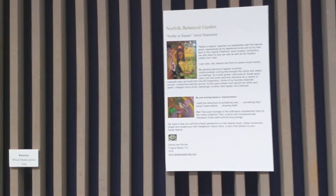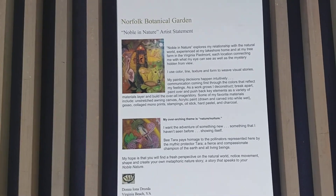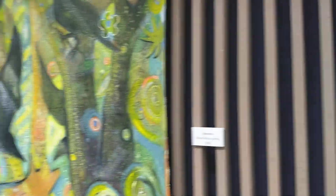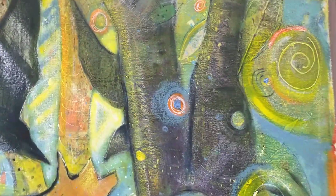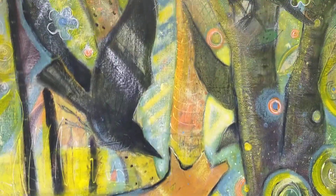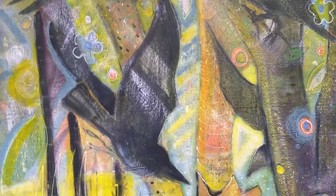Have fun and enjoy being creative. And there's my little artist statement that you can read on the website. Donna Iona Drozda here, Renhaus Studio, today over at the Botanical Garden in Norfolk, Virginia, installing Noble in Nature — paintings that are going to be up for the whole summer here.